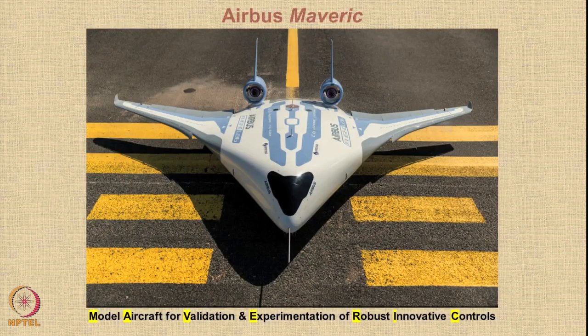Let us look at some very forward-looking shapes we shall hopefully see in the next few years. Here is an interesting concept by Airbus called the MAVERIC, which stands for Model Aircraft for Validation and Experimentation of Robust Innovative Controls. This is an internal project of the company. Let us have a look at a short video.